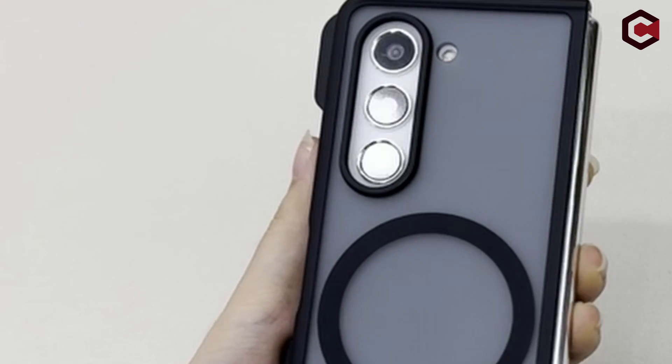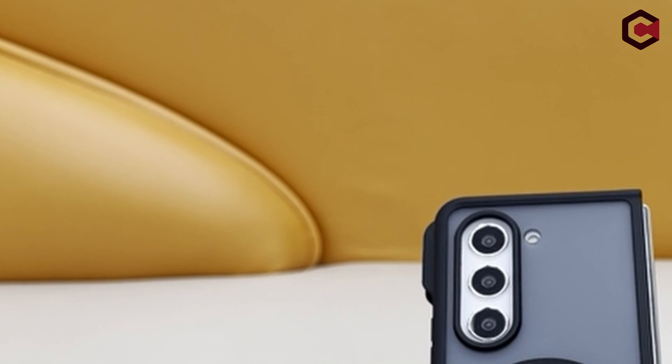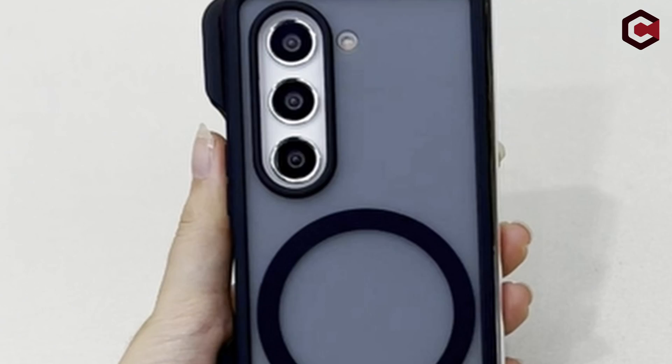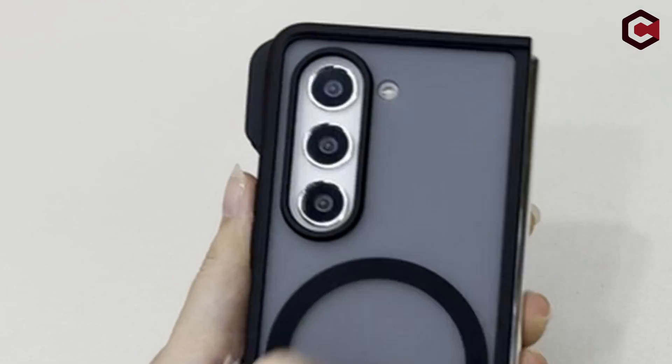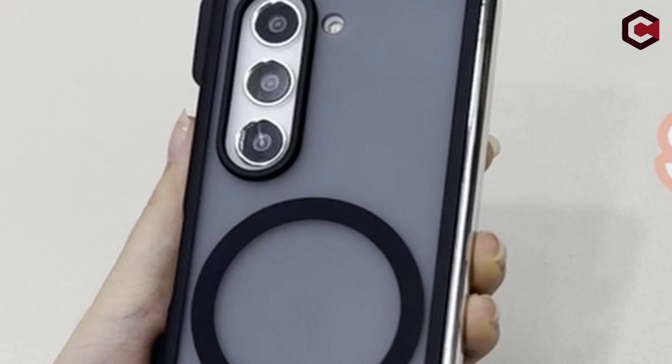The Samsung Fold 5 case offers dual military-grade protection with shockproof certification and the ability to withstand over 8,000 drops from a 10-foot height without damage. Its proprietary X-Shock technology protects against extreme shocks, and higher lips prevent scratches on the screen and camera.